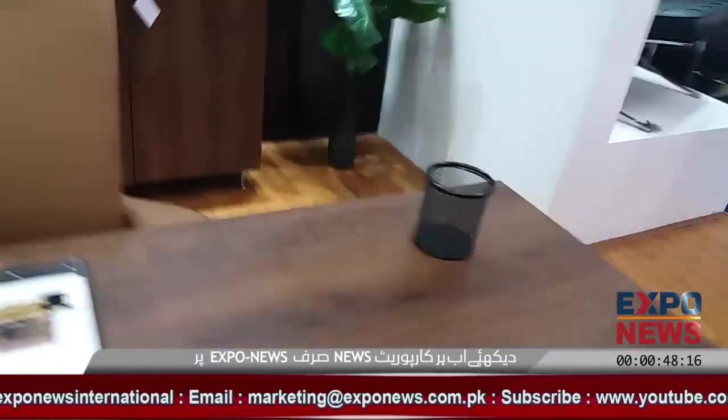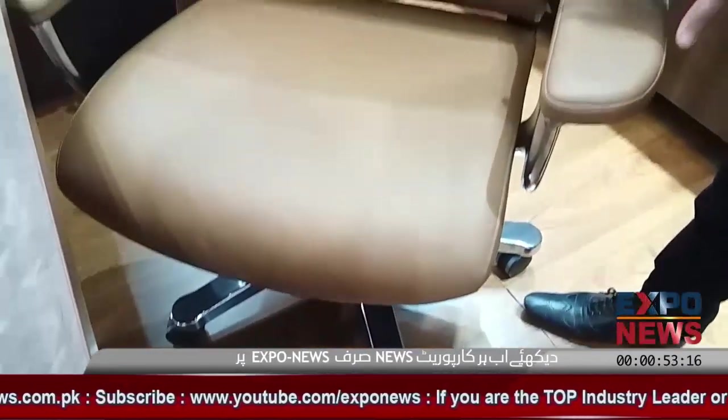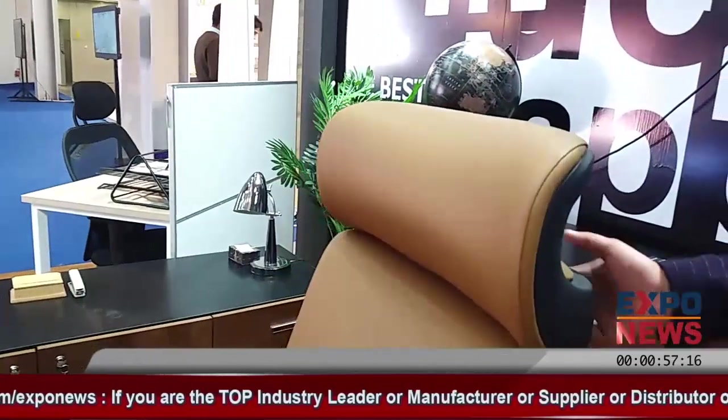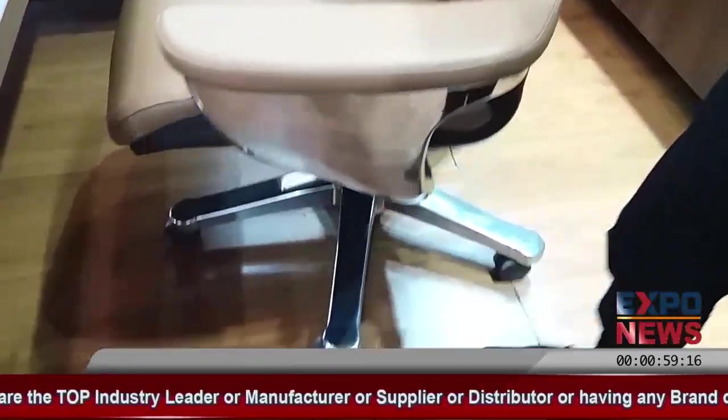This chair is £3,400. It is a brand chair with genuine leather and it has all features — it has all SS and base.